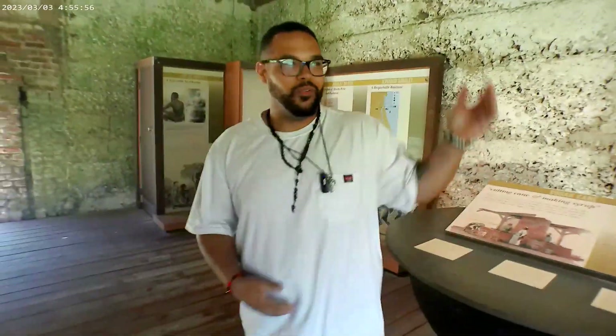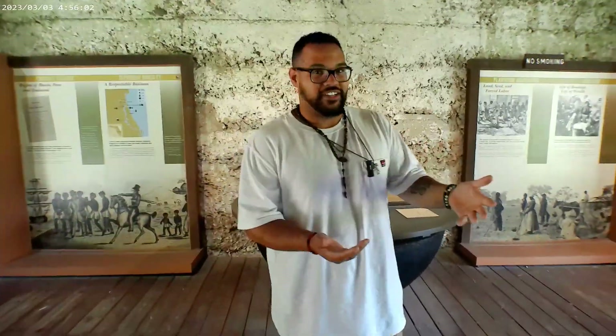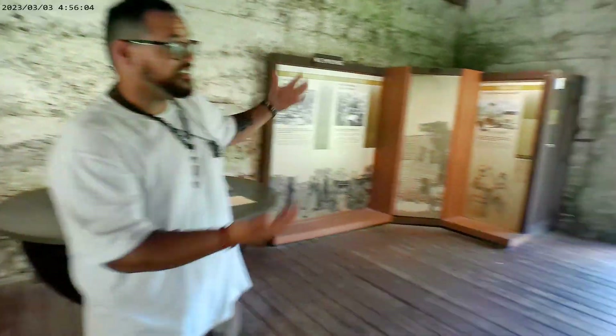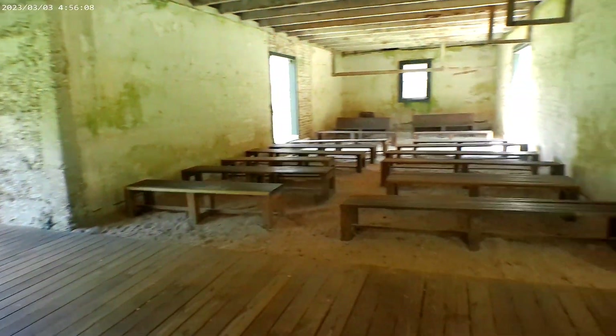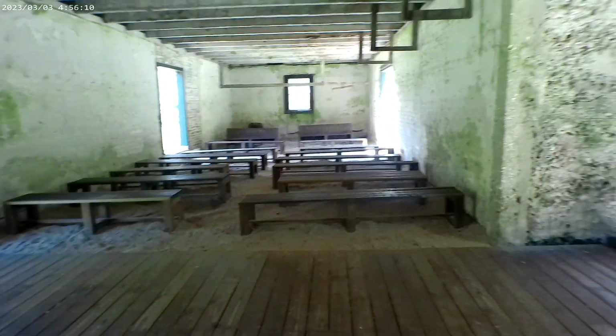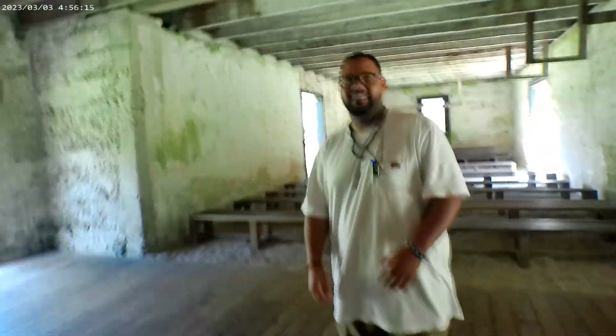We've never heard of this place at all. One of our friends told us about it because we were actually coming out here to see the Neth House. Crazy enough, Kingsley Plantation is in the same exact place that the Neth House is in — it's in Fort George area.